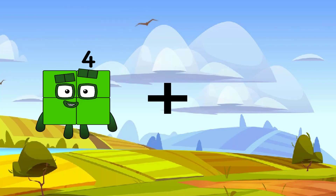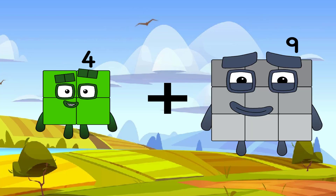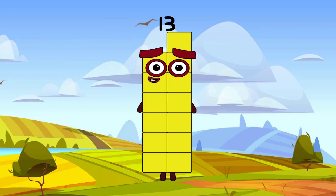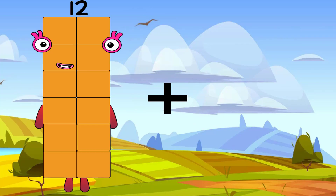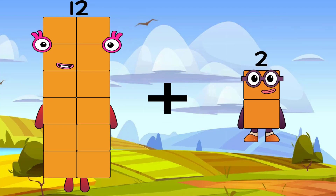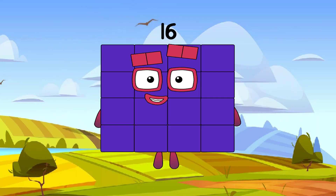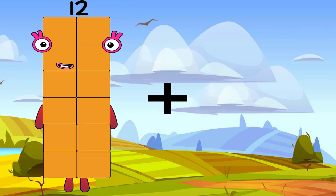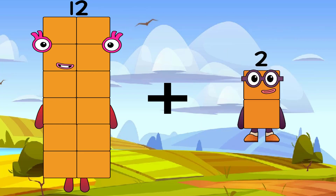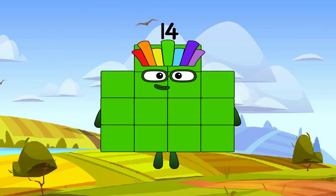4 plus 9 equals 13. 14 plus 19. Sixteen, twelve plus two equals fourteen. Correct.